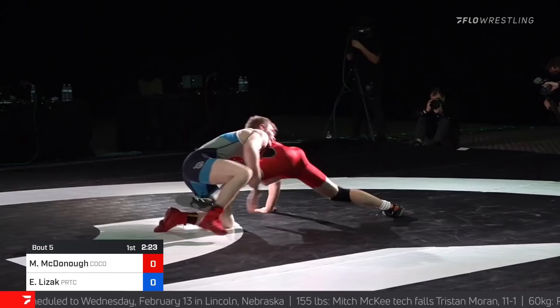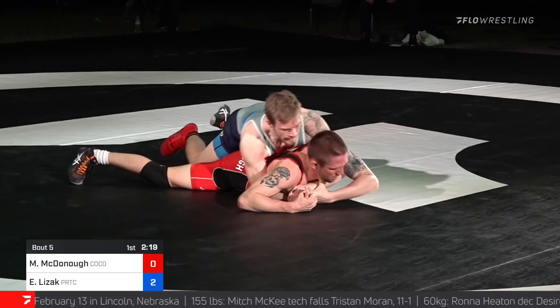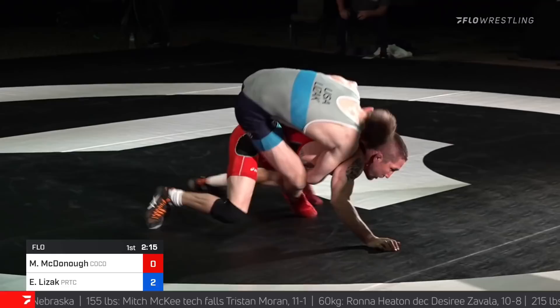Lezak — oh nice! Little sweep double for two. And they're gonna give the two there. Great shot. And that's how you gotta finish on McDonough. He's funky, as is Lezak.